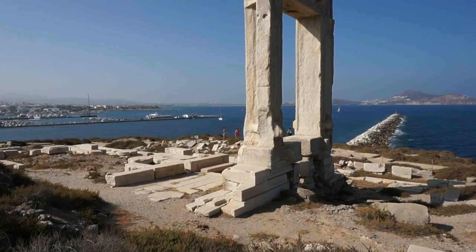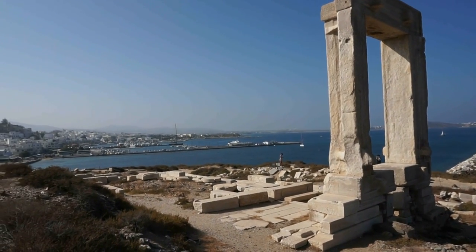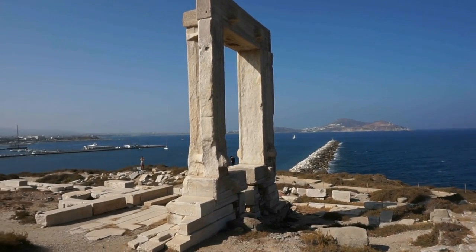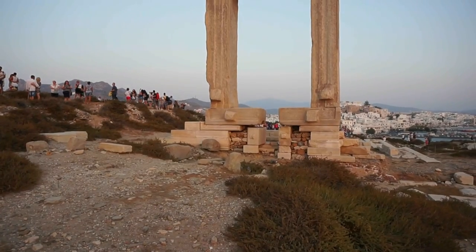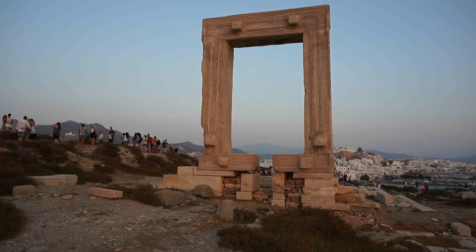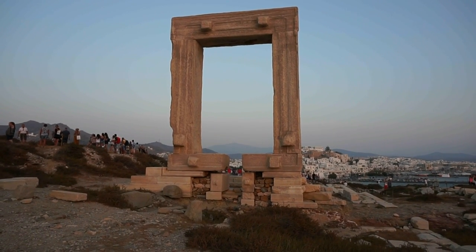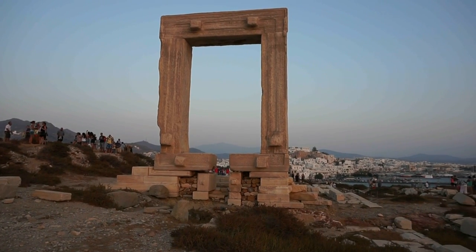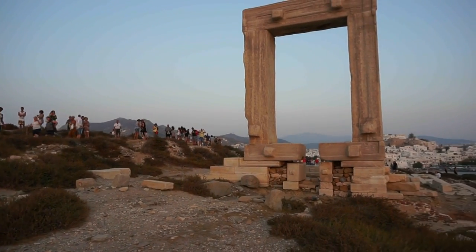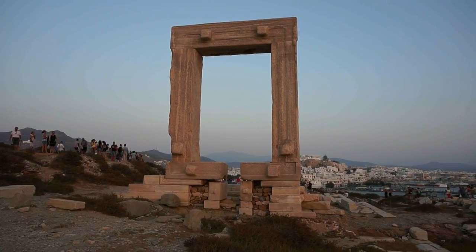And here's another view from a different angle. We can see the port of Naxos right there in the distance. Absolutely beautiful. And as promised, here is a view of this beautiful ancient temple at sunset time. The sun is setting right behind me — it will be setting in just a couple of minutes. But I wanted to show you a view of the temple just before sunset. This is the most popular place to come and view the sunset — you can see the crowds all around, you can hear the noise and the excitement. Here's a frontal view of the entrance to the temple.